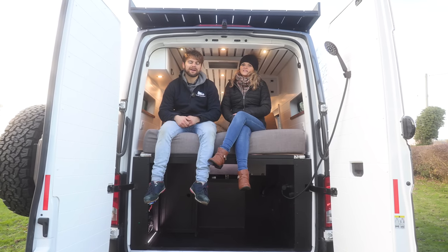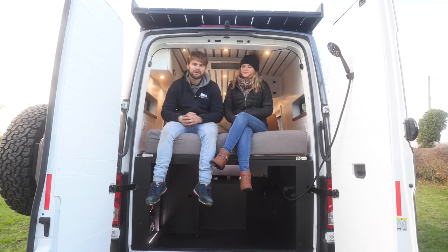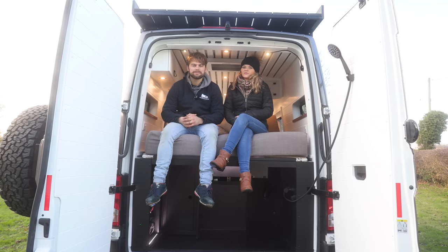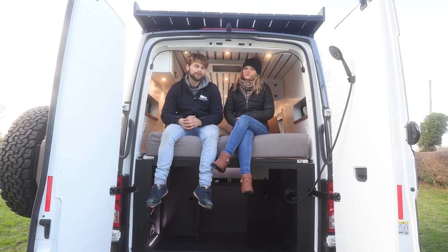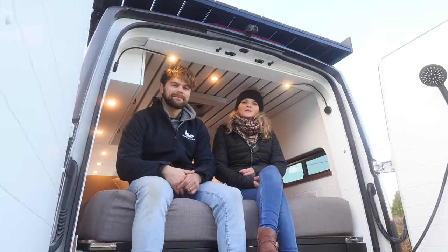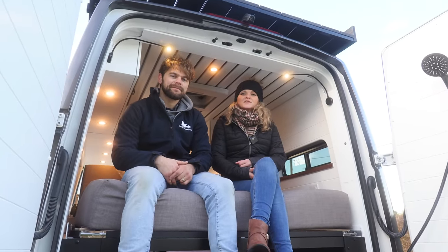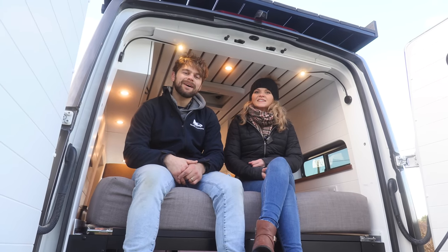We really hope you enjoyed this van tour. There were lots of new features and things we haven't done before, so let us know in the comments if you want to see more videos showing how we built the roof deck and the bed. Do like and subscribe if you like our content, and thank you so much for all your support this year. We wish you a Merry Christmas — cheers guys, see you later.